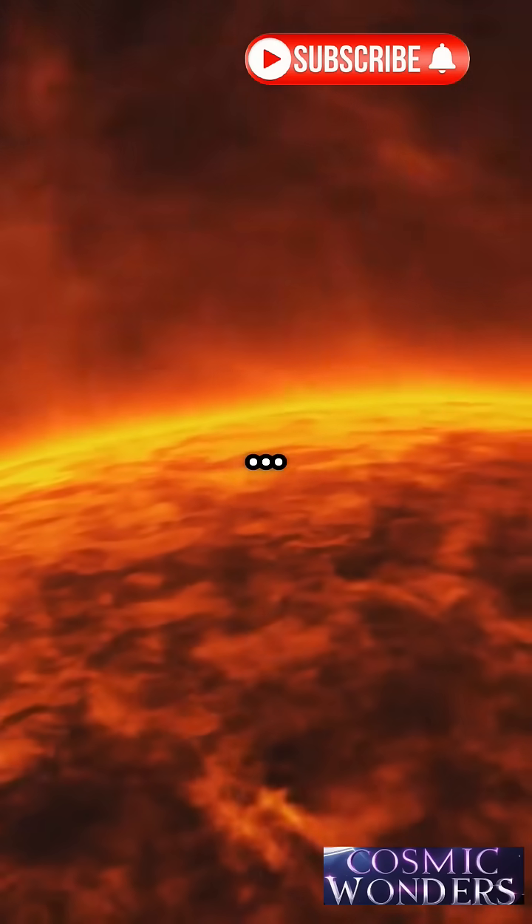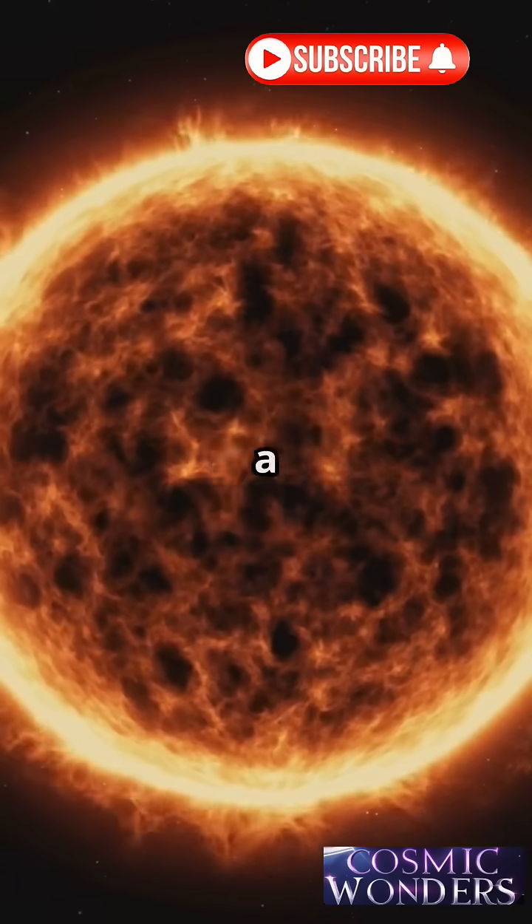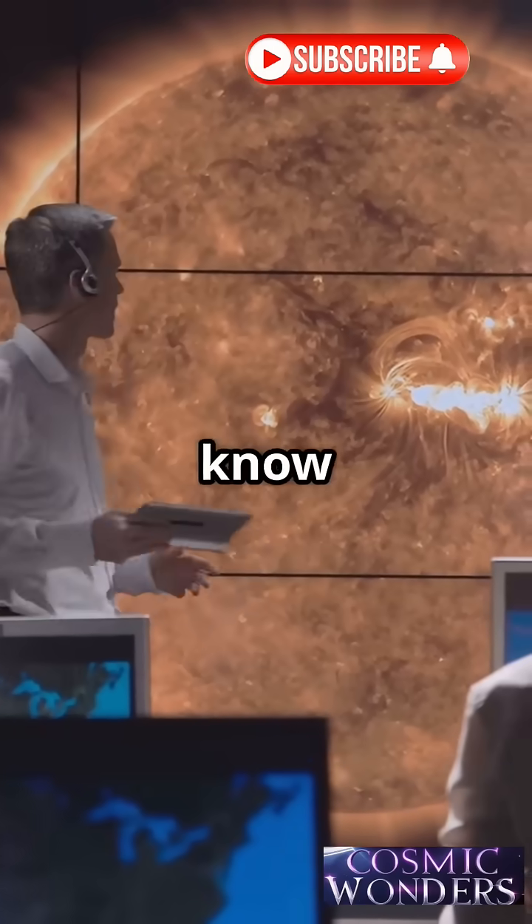Then the corona, the crown of the sun. It's weird — it's hotter than the surface, more than a million degrees. We don't know exactly why.